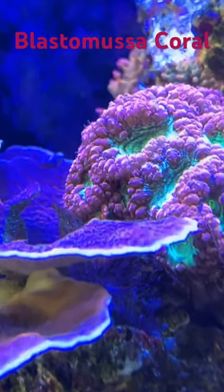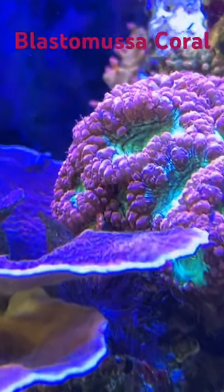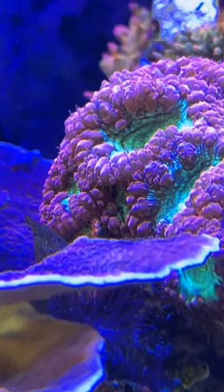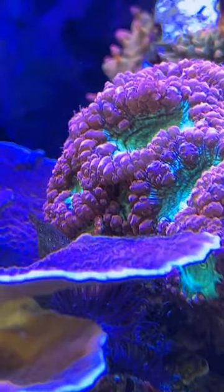This is the Blastomusa coral. It does well in low to medium light as well as low to medium flow. It benefits from being fed at least once or twice a week.